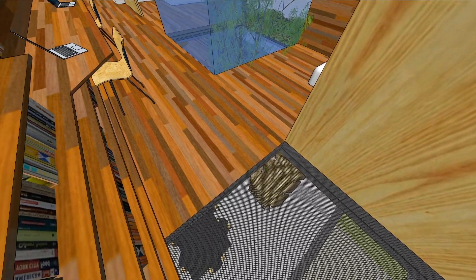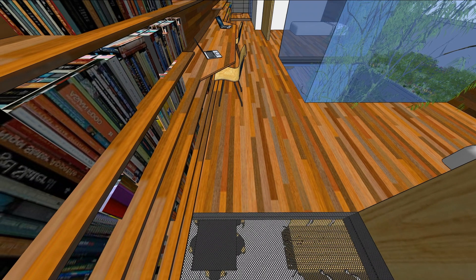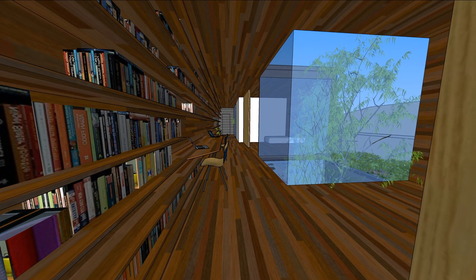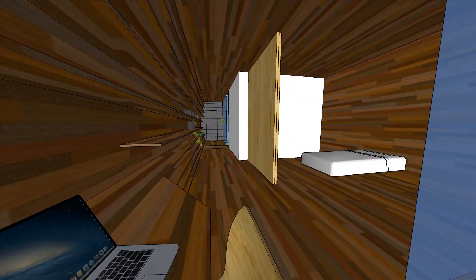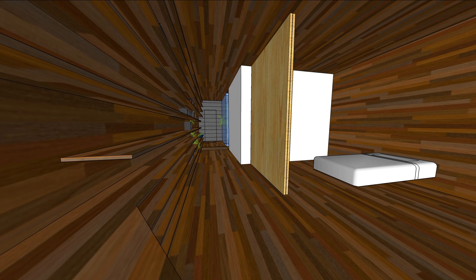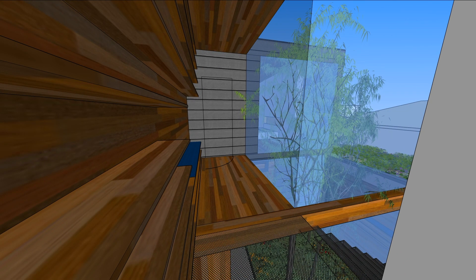We think corridors are typically wasted space, so upstairs the corridor is where we've put the boys' study desk, with robes and bookshelves. Their bedrooms have big sliding panels, which means they can absorb the corridor space into their bedroom or create one big shared space — so it's not just a place you stroll down, but can actually be an activity hub.